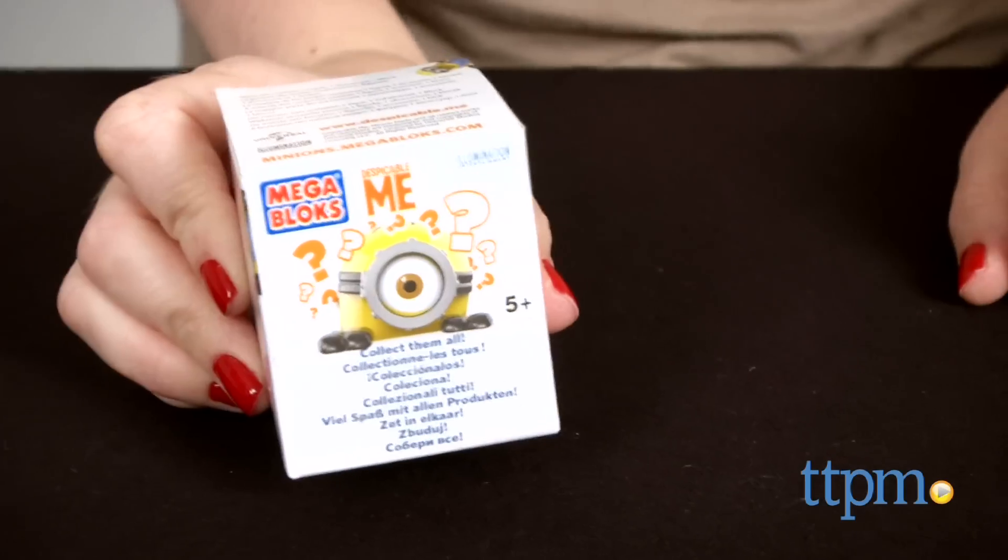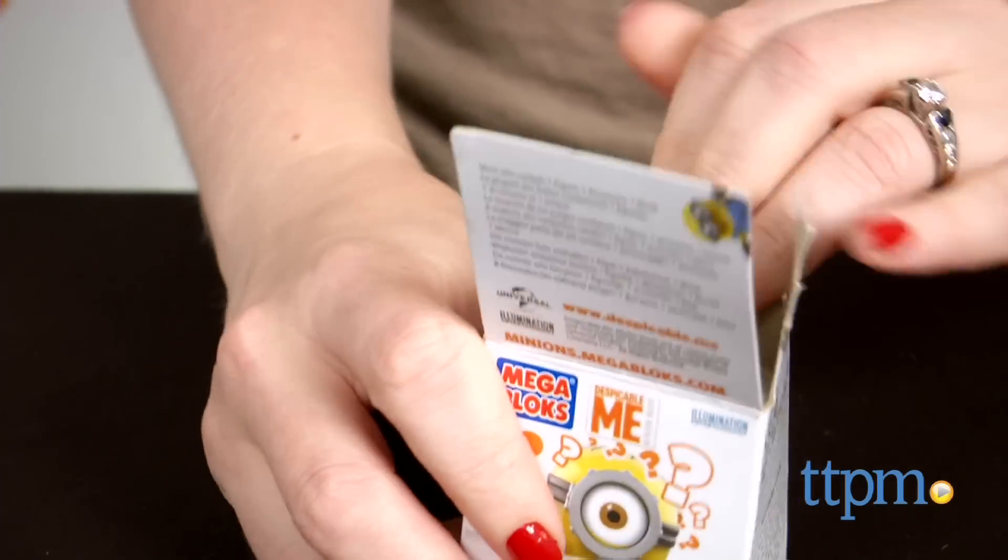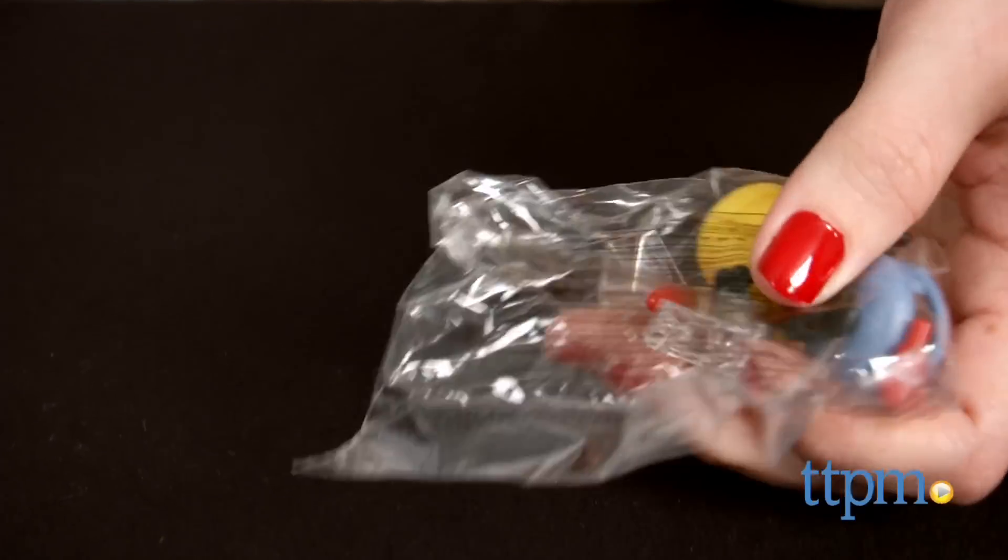Each figure comes in blind box packaging so you don't know what you're getting until you open it up. You can keep track of your collection using the included collector sheet. Each figure is sold separately and takes about two minutes to assemble.